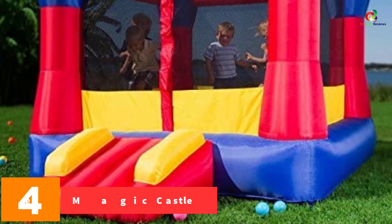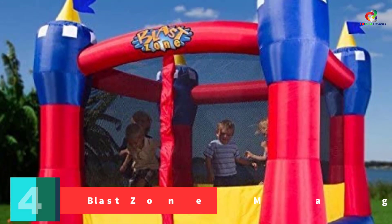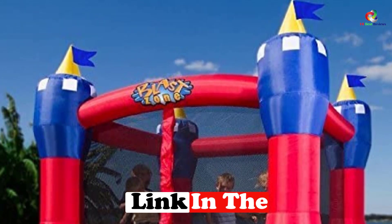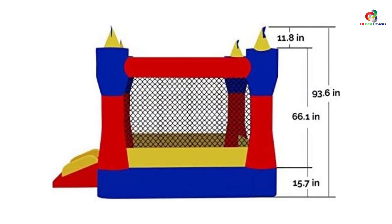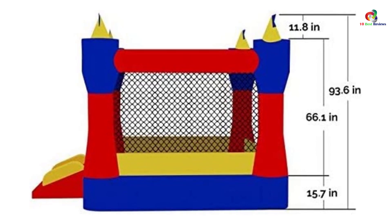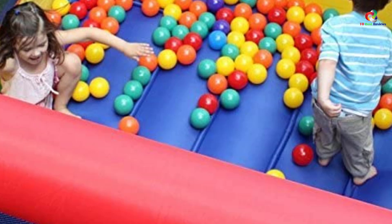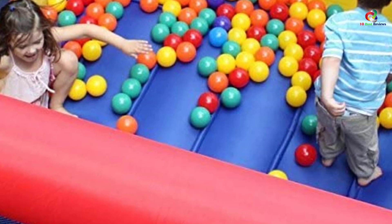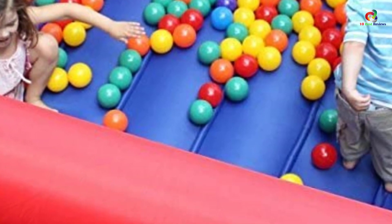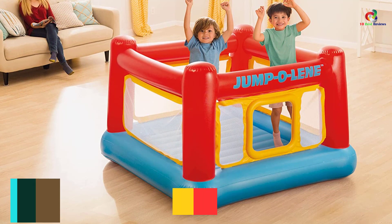At number four we have the Blast Zone Magic Castle. It has side netting that gives your kid maximum safety and multiple anchor points that guarantee enough stability. It comes with an included blower that inflates it within two minutes and deflation is also simple. The castle is spacious enough for up to three kids and still leaves room for movement. It comes with a step-by-step user manual that makes it easy to set up and install without mistakes. The construction is heavy duty and non-toxic for years of use. This bouncer house is low enough to clear standard ceilings and tall enough to keep your kids safe, suitable for both indoor and outdoor use.